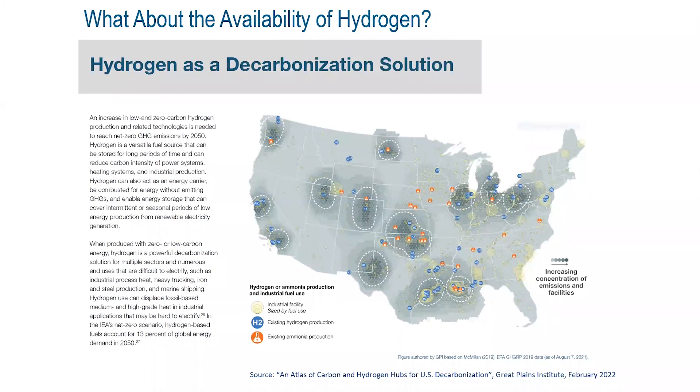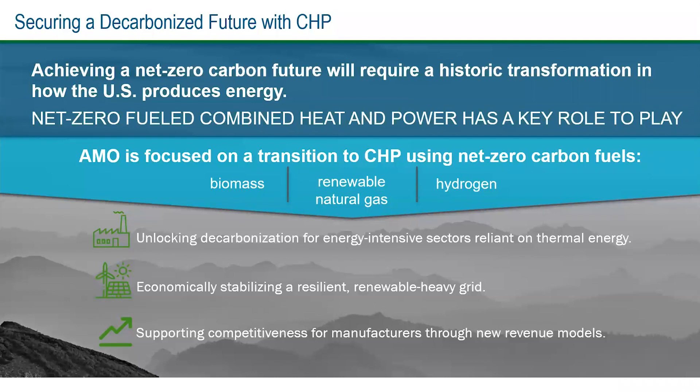To conclude on decarbonization: getting to a low net-zero carbon future is going to be a historic transformation. DOE is focused on transitioning CHP to biomass, renewable natural gas, and hydrogen, supporting both R&D and deployment. The opportunities are decarbonizing energy-intensive sectors that rely on thermal energy, helping resilience and renewables on the grid and at sites, and potentially providing new revenue models for users supporting the grid.